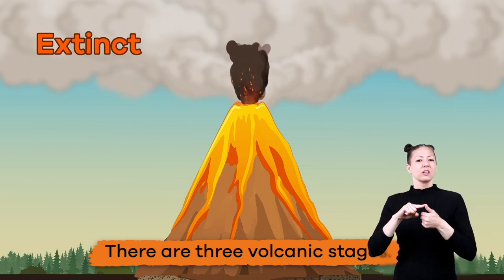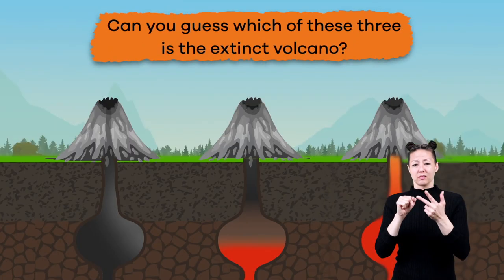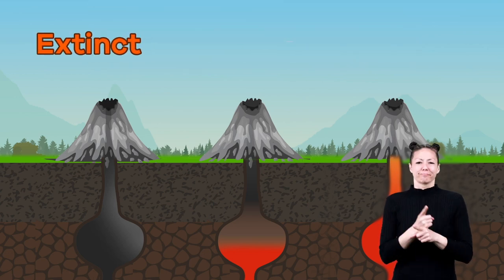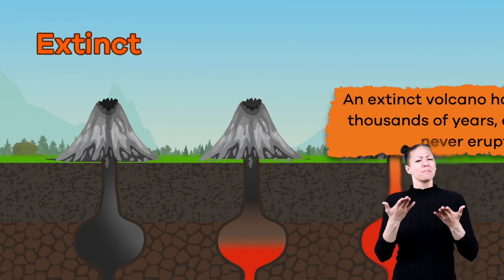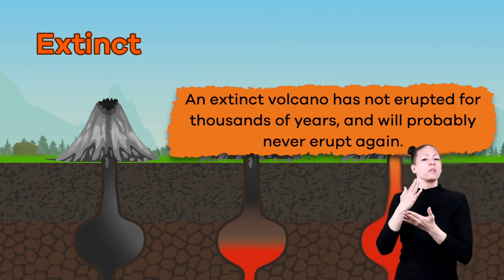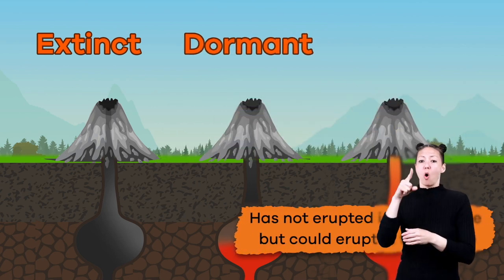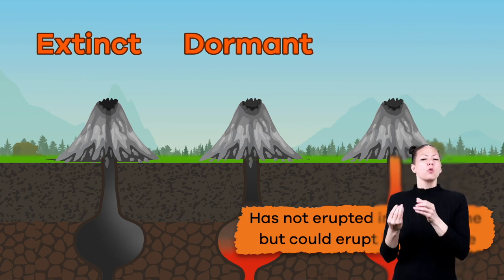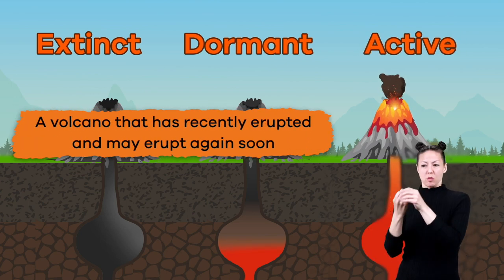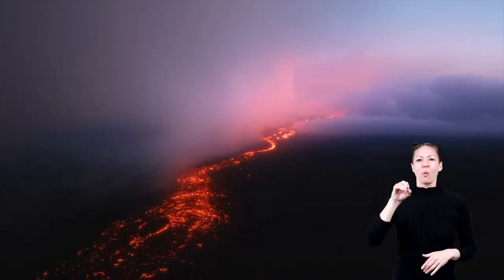There are three volcanic stages: extinct, dormant, and active. Can you guess which of these three is the extinct volcano? Yep, it is the one on the left! An extinct volcano has not erupted for thousands of years and will probably never erupt again. A dormant volcano has not erupted in a long time but could erupt in the future. An active volcano is one that has recently erupted and may erupt again soon, like Mauna Loa in Hawaii.